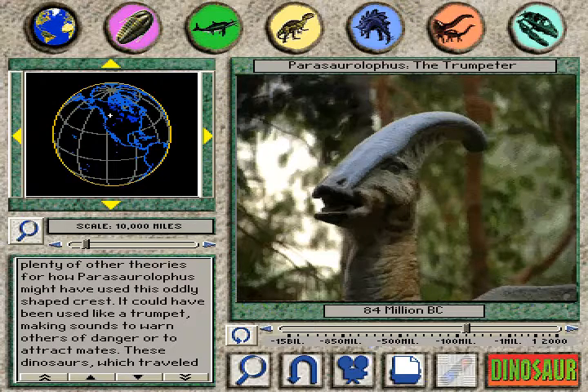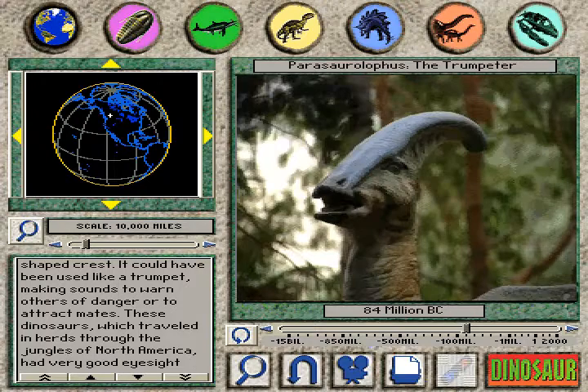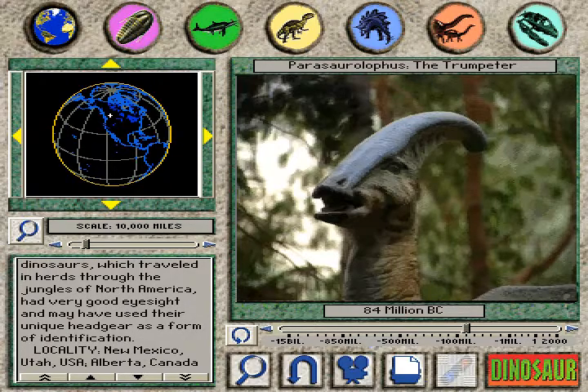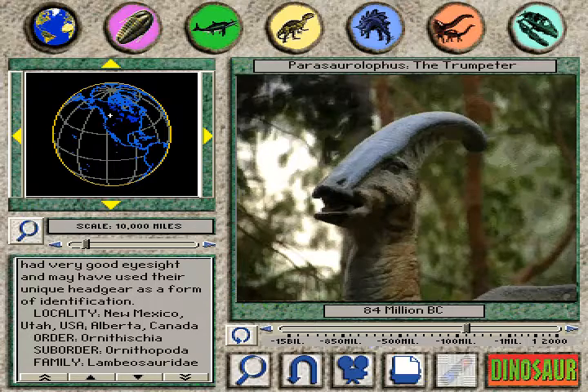It could have been used like a trumpet, making sounds to warn others of danger or to attract mates. These dinosaurs, which traveled in herds through the jungles of North America, had very good eyesight and may have used their unique headgear as a form of identification.